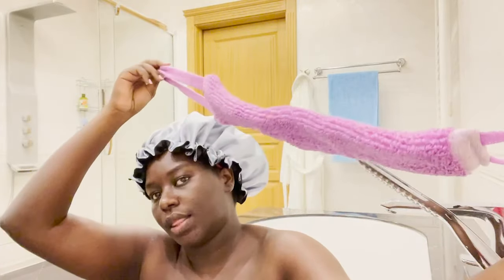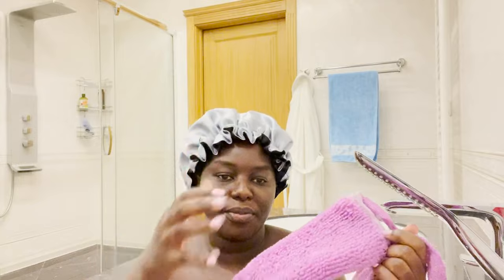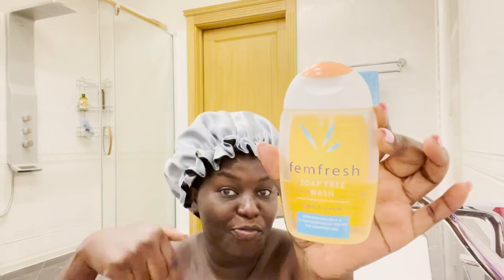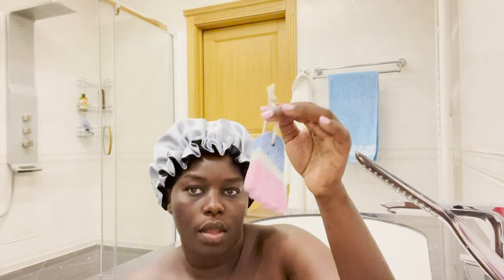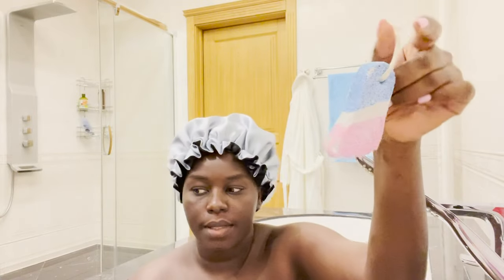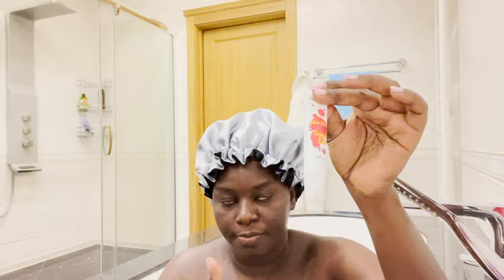The next thing I use is this long loofah — it helps me wash my back well without any help. For my scrub I go in with this Less Detox body scrub, but you can use any of your choice. For feminine wash I use Femme Fresh because it's non-scented and good for you down there. I also use a foot scrub and a lip scrub.